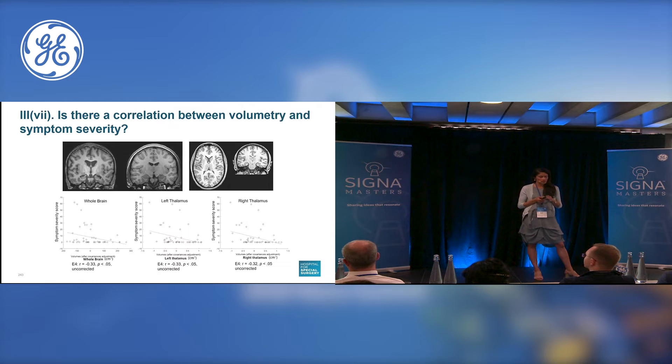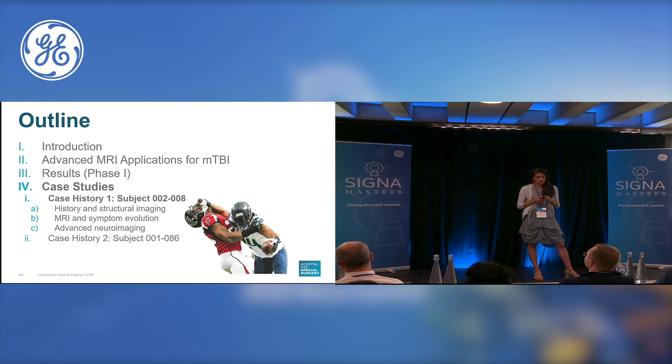We also looked at volumetric analysis. These results were less compelling, but we did find that all three graphs showed a trend towards negative correlation at encounter four between symptoms severity score and whole brain volumetry on the left, as well as the left and the right thalamus in the other graphs in MTBI subjects. The thalamus has been found to be interesting in previous literature, so this requires further investigation as well.